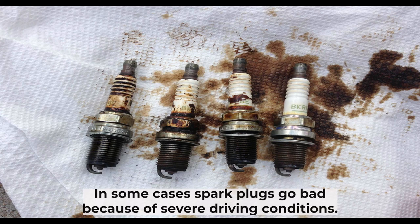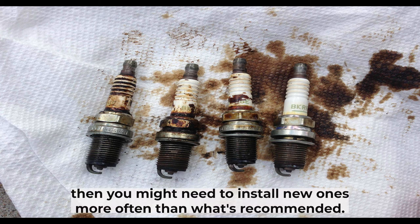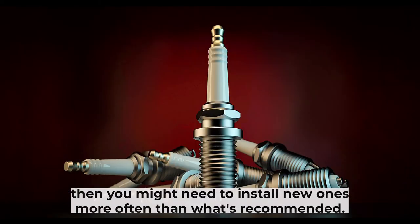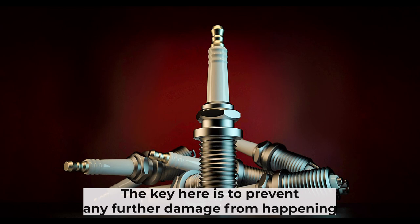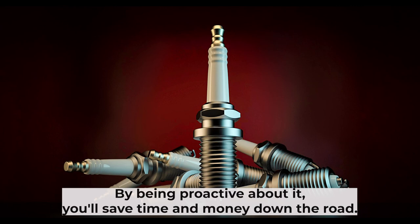In some cases, spark plugs go bad because of severe driving conditions. If this is the cause, then you might need to install new ones more often than what's recommended. The key is to prevent any further damage from happening and keep your car in good running condition at all times. By being proactive about it, you'll save time and money down the road.